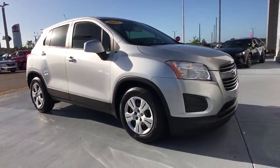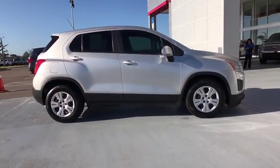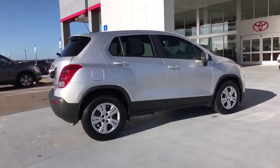The 2015 Chevrolet Trax. The Trax is tiny on the outside, but remarkably spacious within. It comes with a clean and modern interior. This vehicle has less than 45,000 miles.